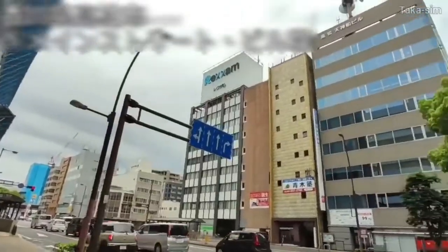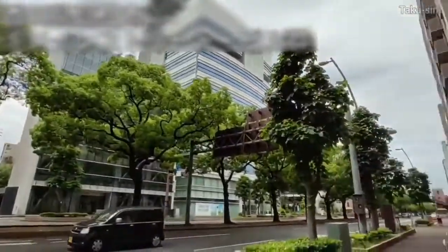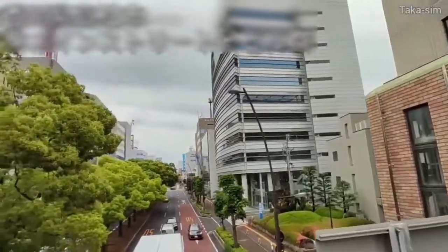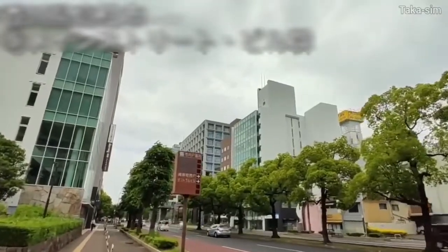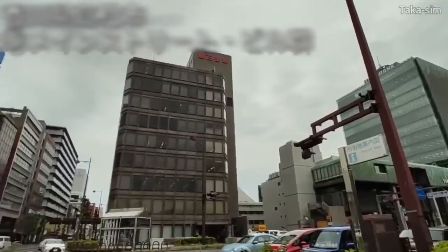As shown in the video of the underground passage earlier, there is no underground mall in Takamatsu city. Matsuyama city in Ehime prefecture, which I introduced earlier, has a small underground mall. This is the difference in scale between Matsuyama city and Takamatsu city.